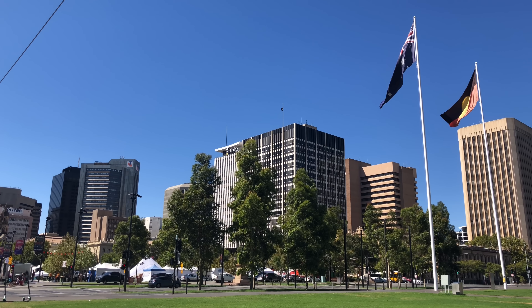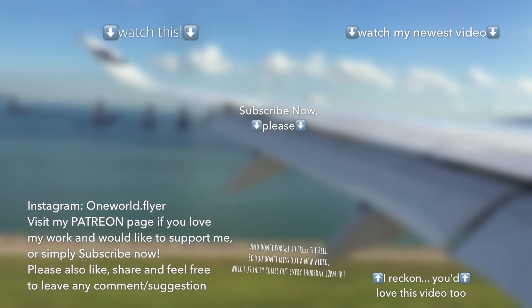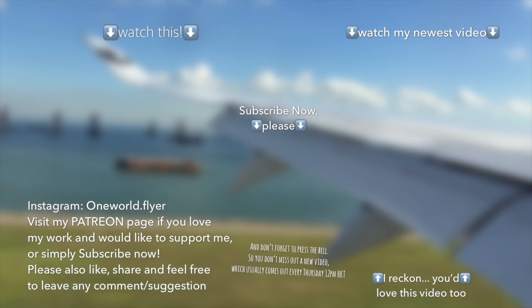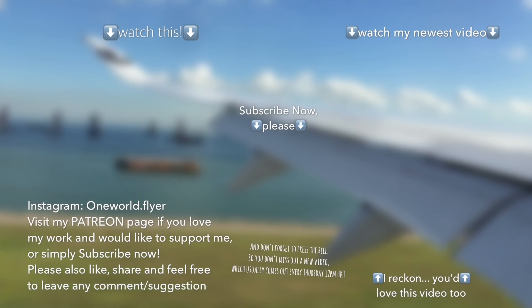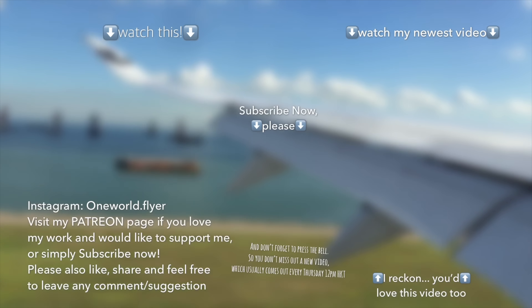Thank you so much for watching, guys — I really appreciate your time. Please like this video, leave any comment you want, subscribe to my channel, share this video, and don't forget that I'm officially on Snapchat now. See you there and see you next week on YouTube again. Have a great day. Bye.